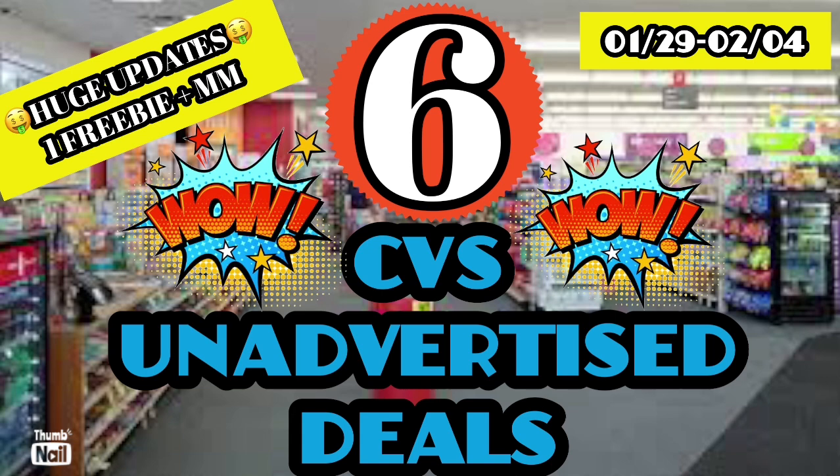Today I have six CVS unadvertised deals for the week of January 29th through February 4th, huge updates, one freebie, and a little money maker. And if I make any mistakes in this video, we are human, so let's jump into it.